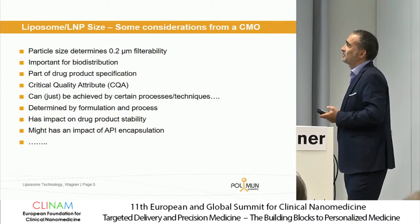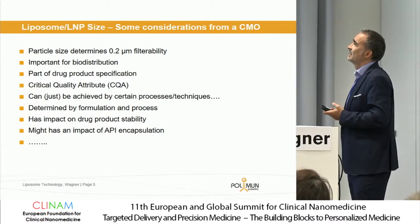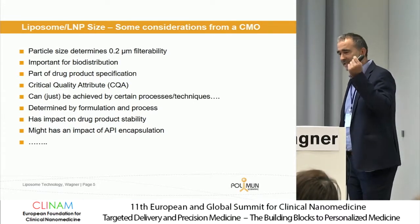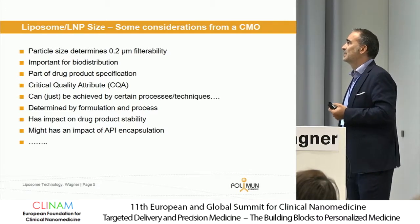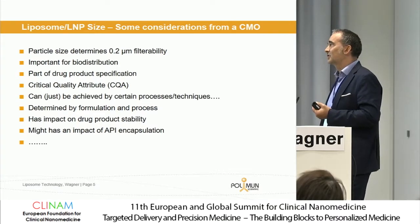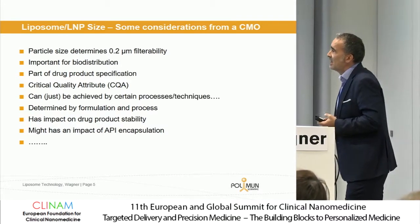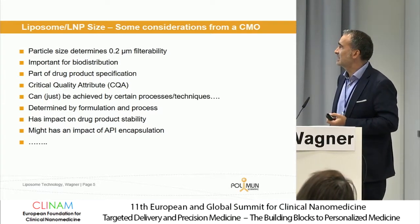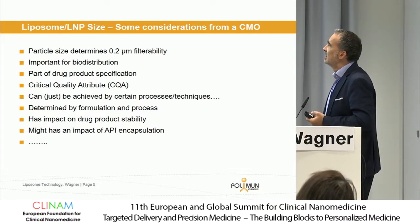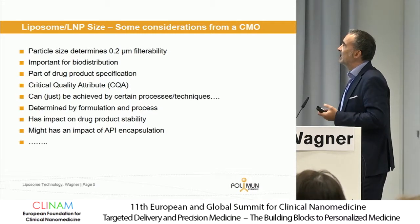Once applied, particle size is important for the bio distribution. Providing our customers with a certificate of analysis is a very important task for drug product characterization and specification. Here you have to define a specific size, size range, and polydispersity. Especially for this technique, it's very important that it's an easy, user-friendly technology which allows repeated measurements under the same conditions. In the case of process validation, particle size is a critical quality attribute, and we have to show that this CQA stays the same and how it can be influenced by process parameters.